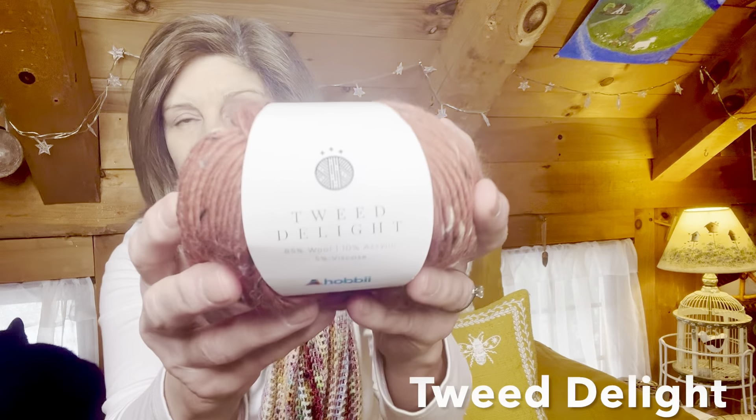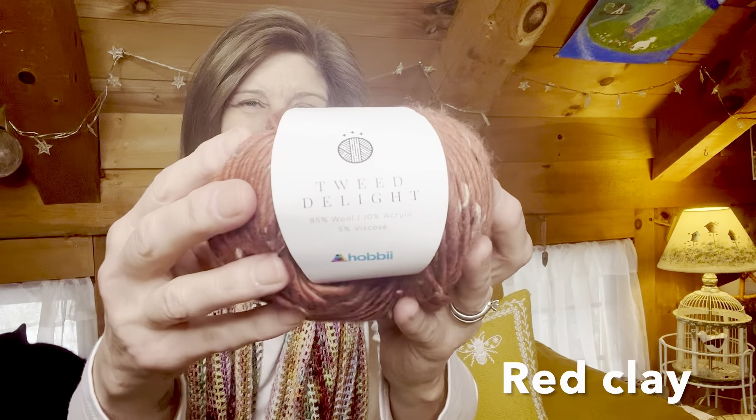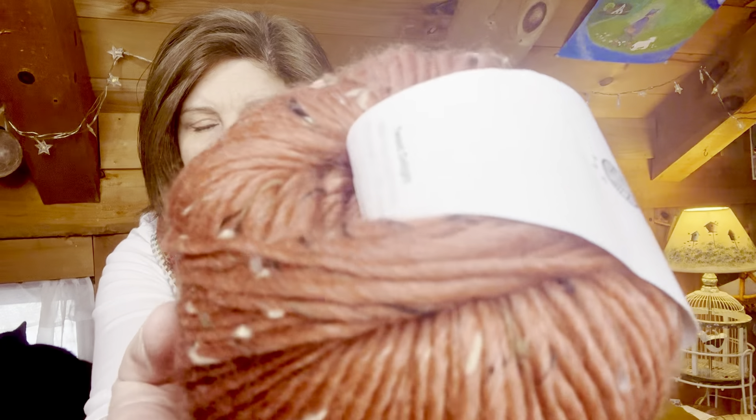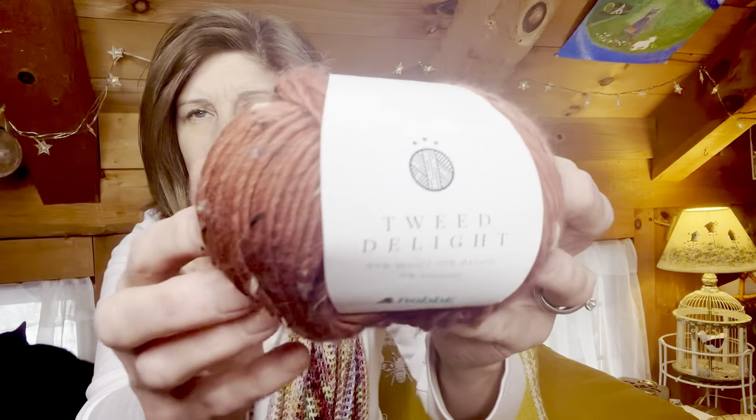The first yarn I want to talk about today is called Tweed Delight, here in this gorgeous color called Red Clay, also known as number 14. This is a worsted weight yarn — it is 85% wool, 5% viscose which is plant fibers, and 10% acrylic. So it is a wool blend in a tweed, which I absolutely love. This color is just incredible. I received 10 balls of this to test out. It's a single ply yarn, I believe.